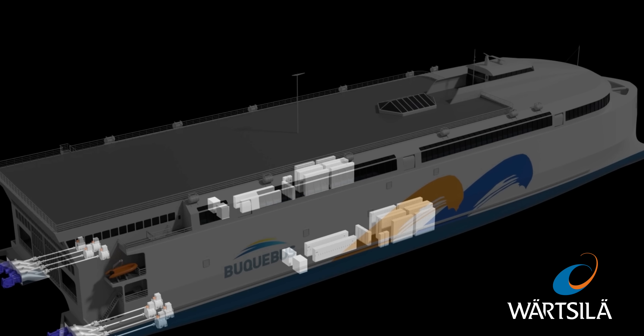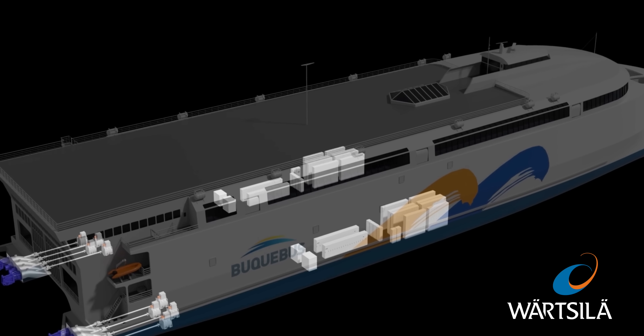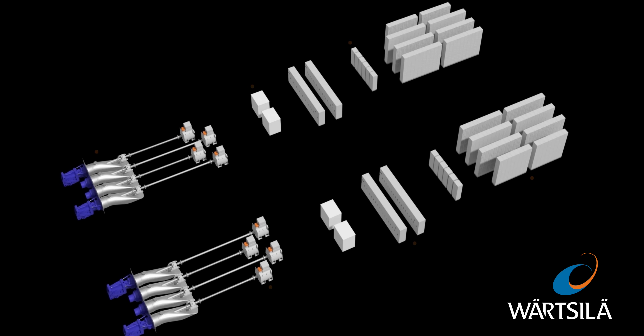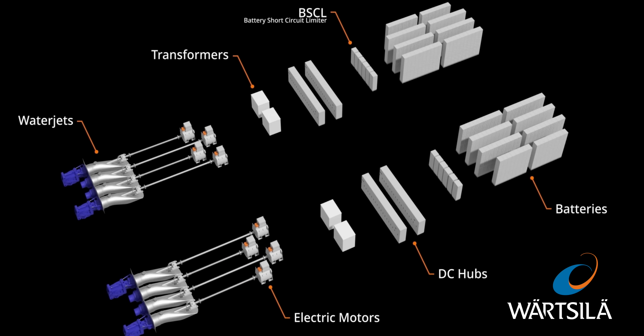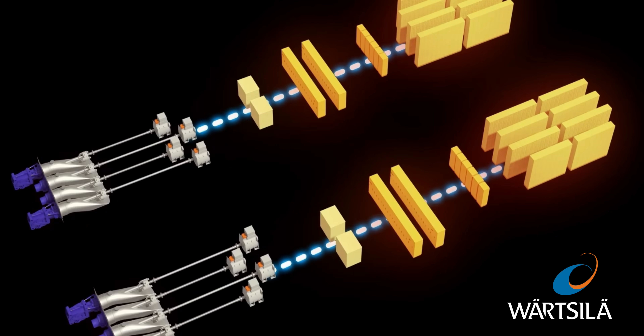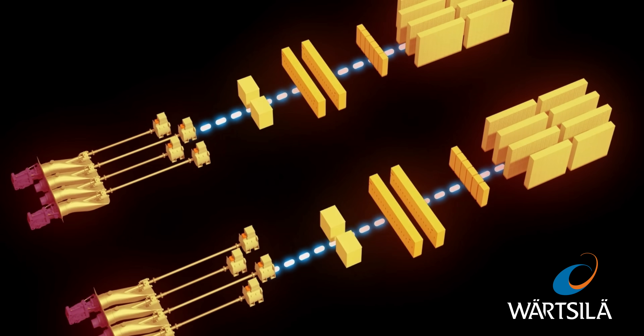It's worth noting this powertrain was developed by Wärtsilä, a marine company who specialise in propulsion systems and integrated powertrain systems, who've been working with Incat for the past 30 years. It's incredible that they've managed to create a system that delivers four times the power of current electric hybrid ships, providing unparalleled efficiency.